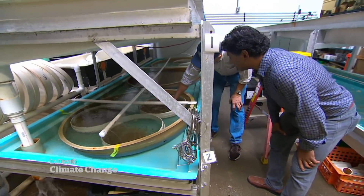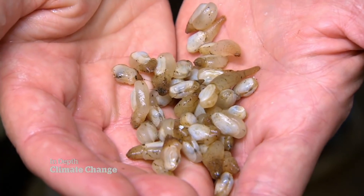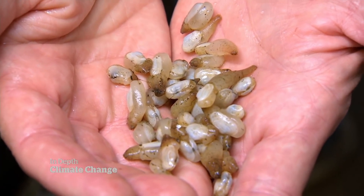These are some baby geoduck clams. Dewey says in Washington state there was no debate about the problem or the cause. We need everybody's help to reduce our dependence on fossil fuels and get at the CO2 pollution problem, because that's what's changing the chemistry of the ocean and affecting our ability to grow our baby oysters.